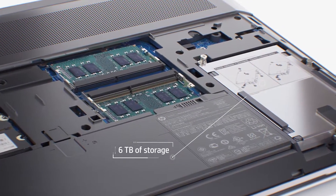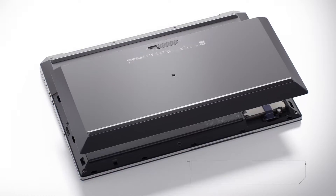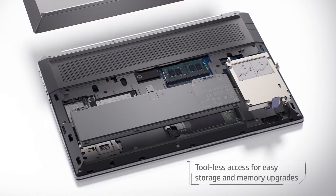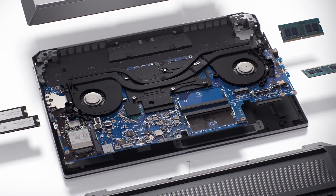It has six terabytes of storage comprised of three drives, including up to four terabytes of local PCIe storage. Like the ZBook 17, the ZBook 15 can be upgraded easily thanks to tool-less access.